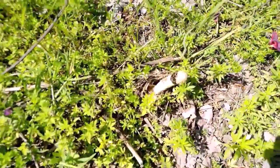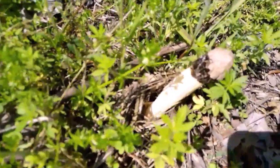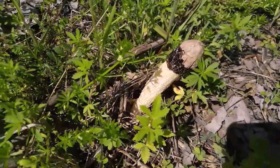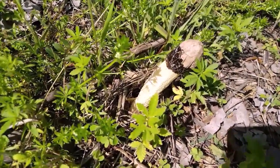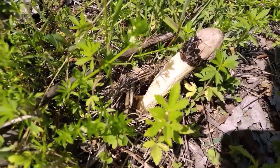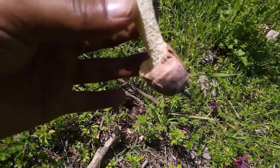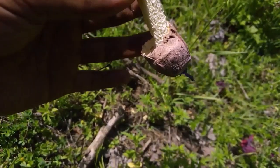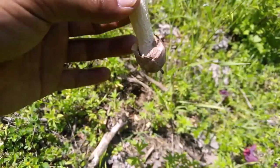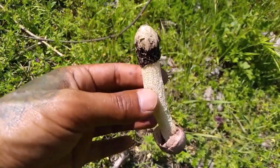I've found a nice specimen of stinghorn right here. This is the first time I've found a stinghorn! You can see the base part is like an egg, and it pops out in just five or ten minutes. What an amazing find.